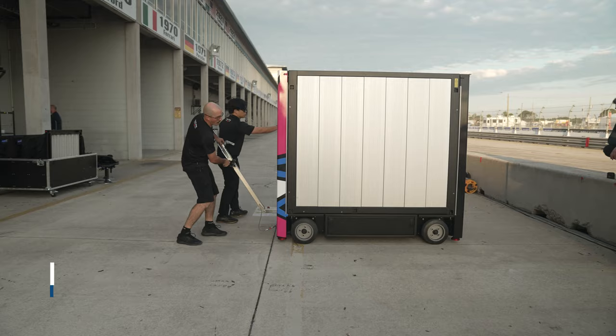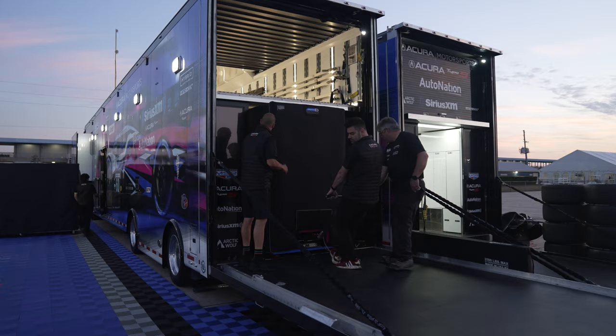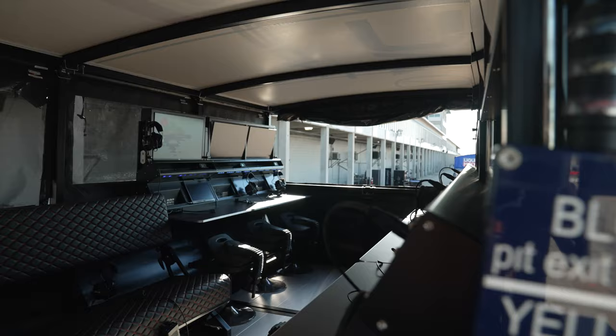Literally at a restaurant one night a couple years ago, I drew it out on a napkin — my idea of how many square feet it could be, wings that fold up, how it fits down in the aisle of the trailers, how that could look, and how many people we could get up there.